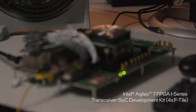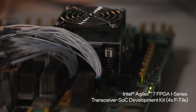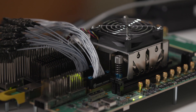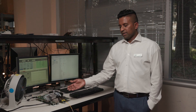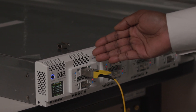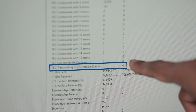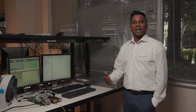This is the Intel Agile X7 i-Series Transceiver-SoC Development Kit running 800-Gig Ethernet traffic using a third-party soft Mac, PCS, and FEC solution. We have a QSFP-DD800 optics that is connected to the Keysight ICR ARIS-1 tester. We have been running the setup for the past five hours without any errors, and the performance is fantastic. We are proud to demonstrate this solution to our customers.